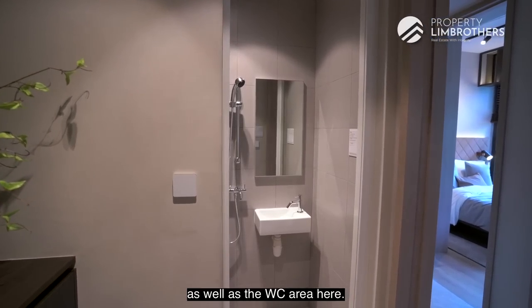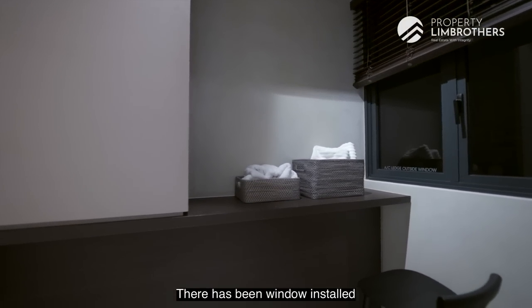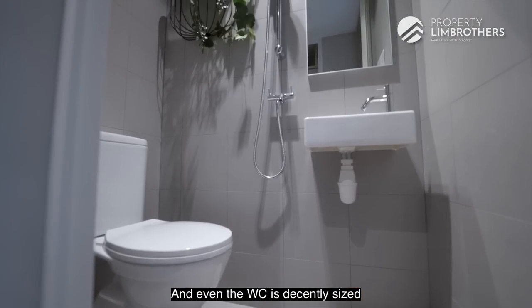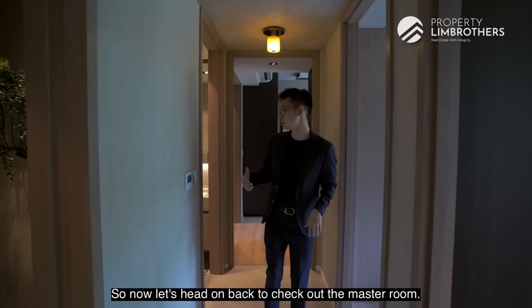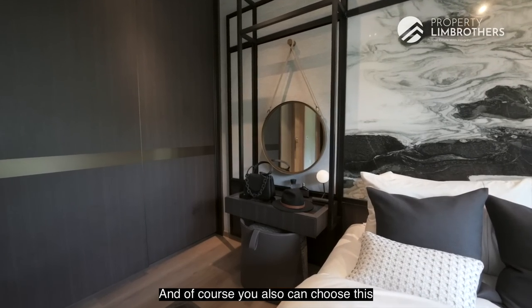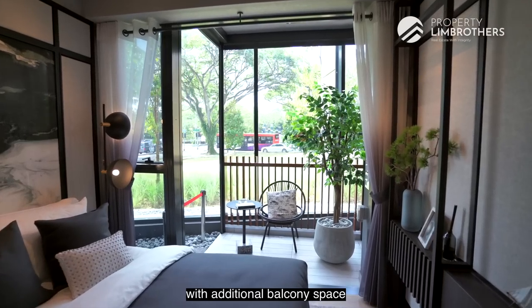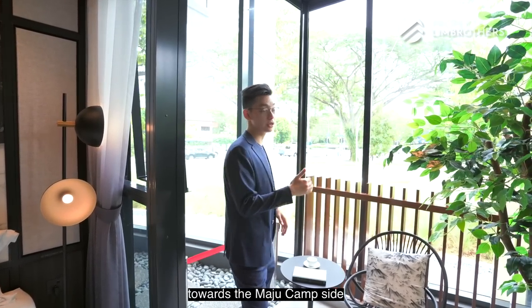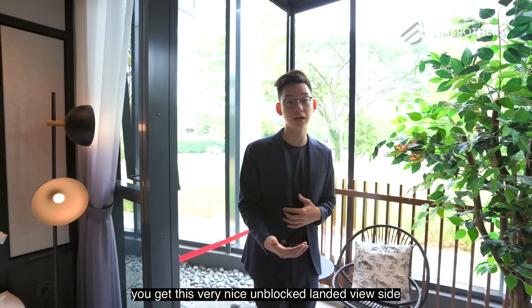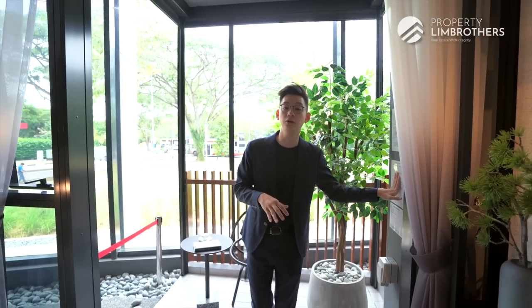The utility room can be used as additional storage or converted into a maid's room, and it has a window installed — quite a rare find in newer developments. The yard area has space for washer and dryer, and the WC is decently sized with a shower set. The master room is very spacious with a dedicated vanity tabletop area — found only in the larger three-bedroom configuration. It also comes with an additional balcony; units facing Macpherson Camp get luscious greenery views, while the other side offers an unblocked landed view, though with some western sun that can be mitigated with approved balcony screens.